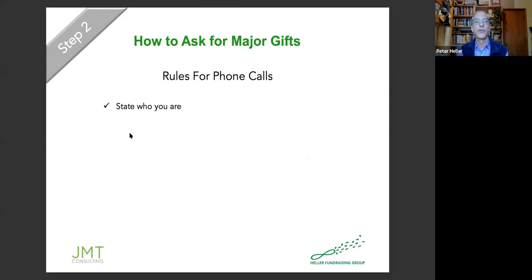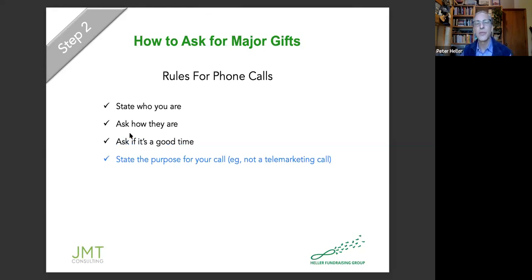Here are our rules for phone calls. You want to state who you are, ask how they are, ask if this is a good time and if not, when can you call back. State the purpose of your call — and be clear you're not a telemarketer. The entire purpose of this call is to ask for a meeting. Don't get distracted, and do not have the meeting on the phone. You need to have good boundaries. Confirm a time that's going to work, and sometimes you have to handle objections.